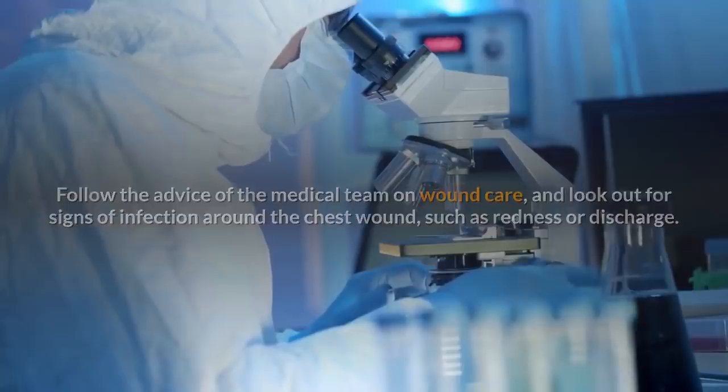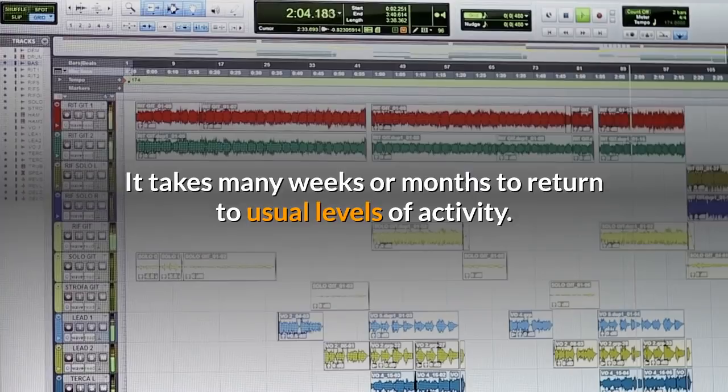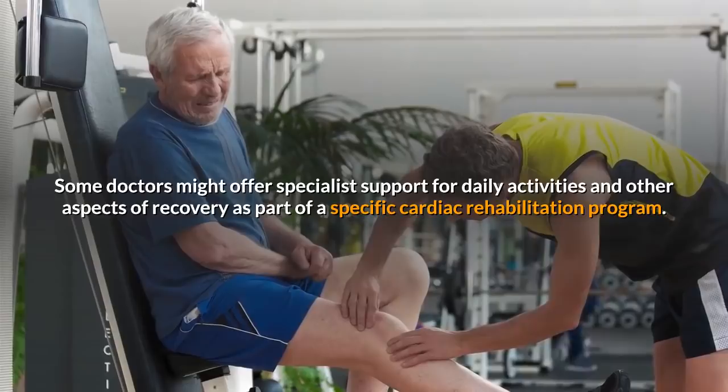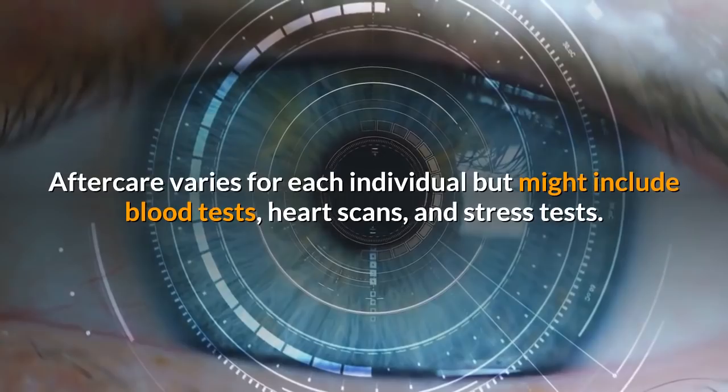Seek urgent care for any potentially serious symptoms of infection, including difficulty breathing, fever, and excessive sweating. Be patient and take your time, as it takes many weeks or months to return to usual levels of activity. Some doctors might offer specialist support as part of a specific cardiac rehabilitation program. Aftercare varies for each individual but might include blood tests, heart scans, and stress tests.